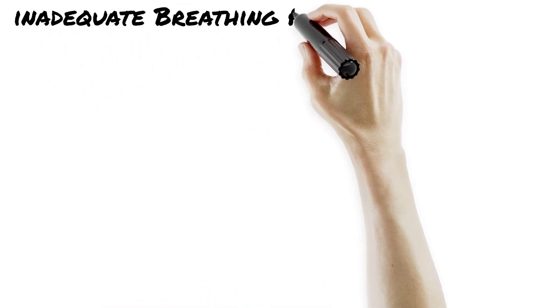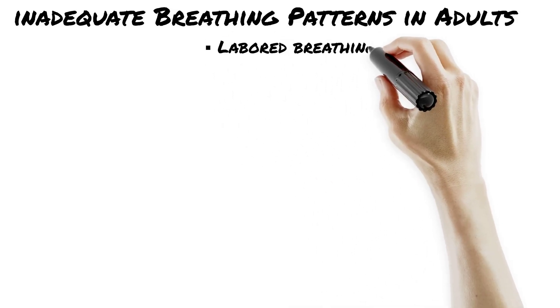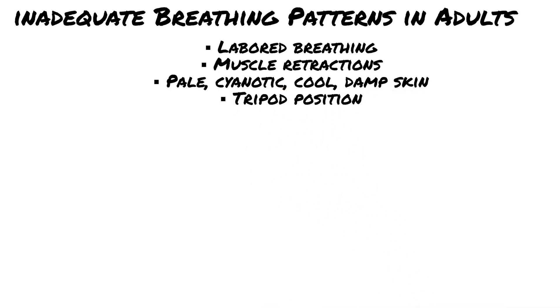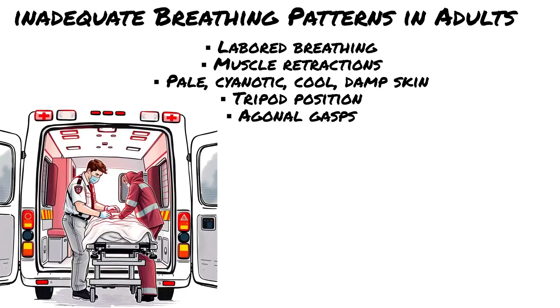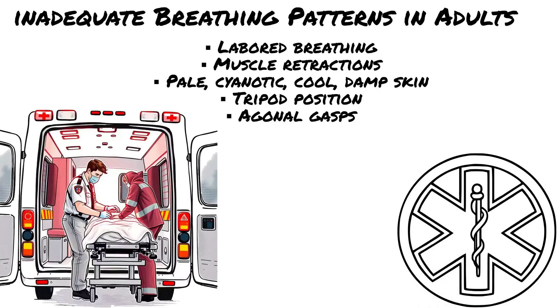Just because someone's breathing doesn't mean it's good breathing. Let's talk about inadequate breathing — it's when air is moving but it's not enough to support life. That means not enough oxygen in, not enough carbon dioxide out, body still crashing. Rate: too fast or too slow. Rhythm: is it irregular, gasping, or agonal? Depth: shallow chest rise, barely moving air. Your job as an EMT? Recognize it.